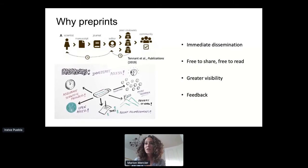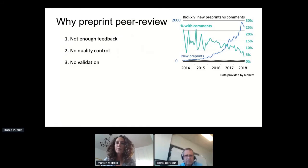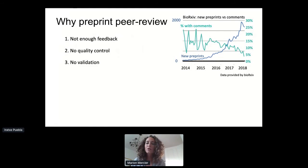However, there are a number of things that can be optimized to make the most of preprint servers. One of the issues currently is that there isn't enough feedback — authors aren't really getting as much feedback as maybe they'd like. The graph on the right shows data from bioRxiv showing that with the number of preprints increasing exponentially, the actual percentage of those preprints receiving comments is dropping to well below five percent. There's also no quality control — anything can be uploaded, which is one of the strengths of preprints, but it also means there's no validation for the authors and no stamp of approval to say that the science is sound.